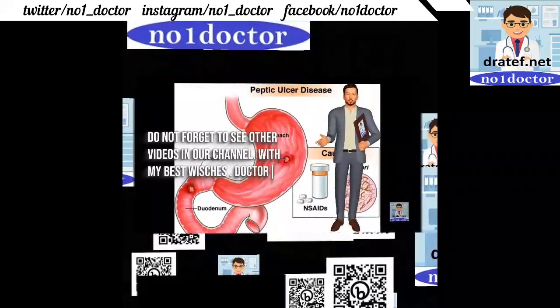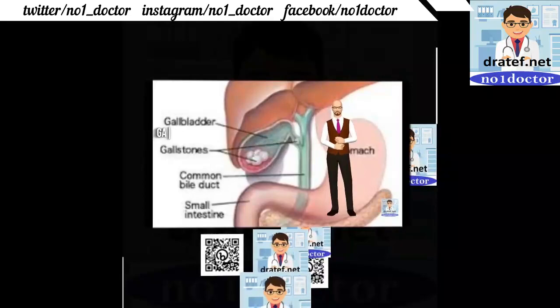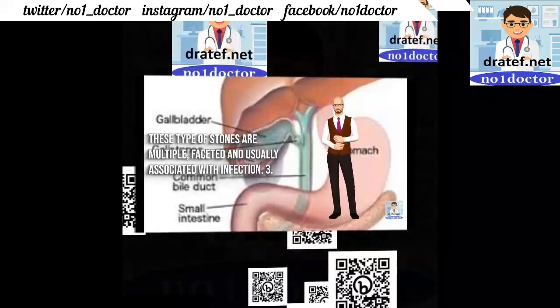Today's video is about gallstone disease. Our aim is to share knowledge about cholelithiasis. Gallstone disease is the most common and is usually associated with infection.